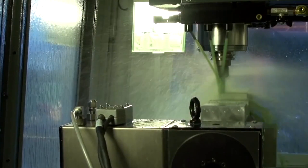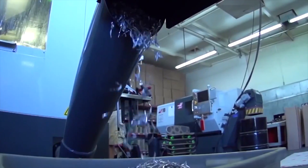Autodesk CAM solutions help you manufacture quality parts and significantly reduce CNC programming time, boosting your revenues and enabling you to compete and win more business.